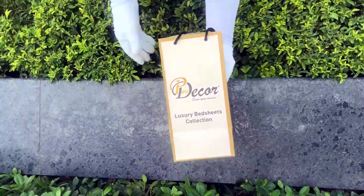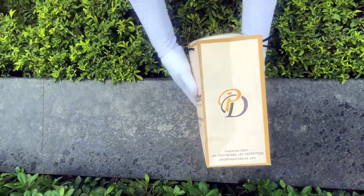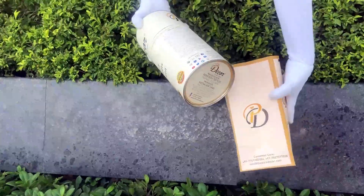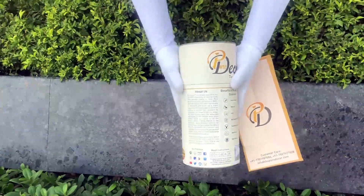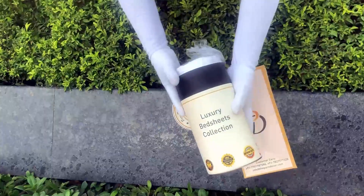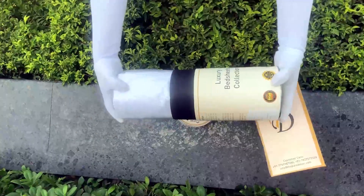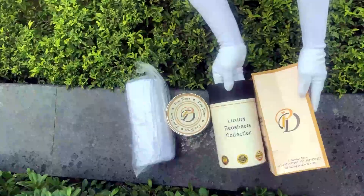Made of hard cardboard with a metal seal at the top and bottom, this box is environmentally friendly and is designed by Pure Decor itself. You will also get a paper bag along with this box, specially curated for this unique cylindrical packaging to make it a perfect gifting choice. As it is rightly said, a product is known by the design of its packaging.